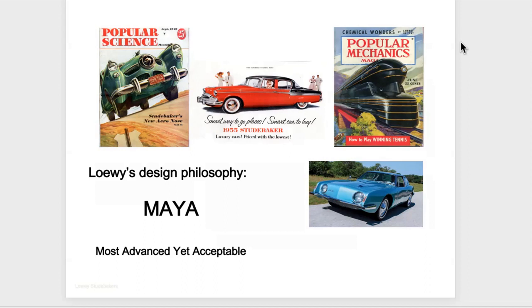Norman Bel Geddes was born in Michigan and studied briefly at the Cleveland Institute of Art and the Art Institute of Chicago. He began working as an advertising draftsman and then did a lot of work with theatrical set design in New York City. He also did work for the Grand Page Automobile Company. He was known as the 'P.T. Barnum of industrial design' because he was always pushing futuristic concepts. In 1939 he designed the General Motors Futurama exhibit for the New York World's Fair. He published books on highways, including Magic Motorways in 1940, where he envisioned the interstates that would come in the 1950s.